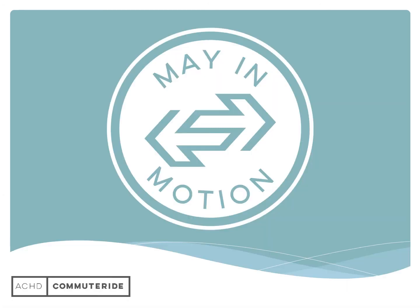There are many ways to keep your employees energized, engaged, and excited about May in Motion. Please feel free to contact CommuterRide if you'd like one-on-one help to get the most out of Share the Ride Idaho for your business or organization.